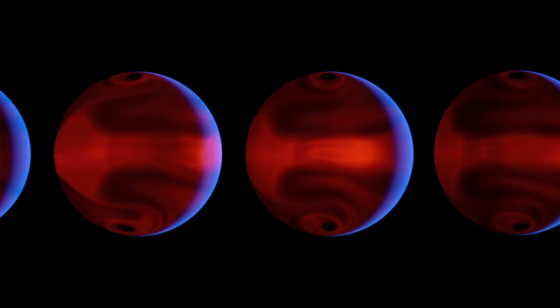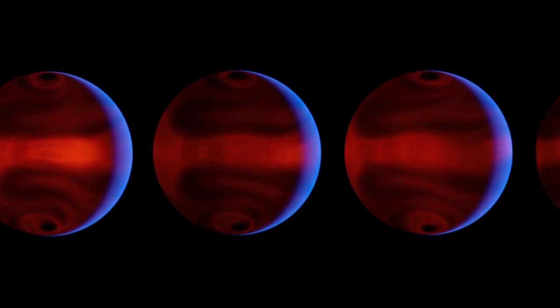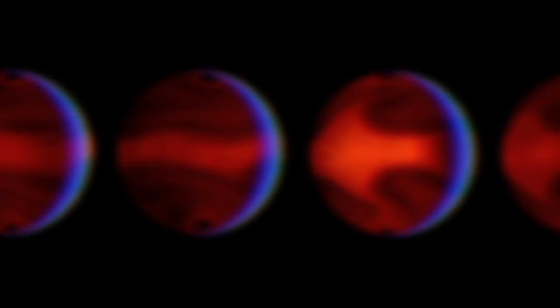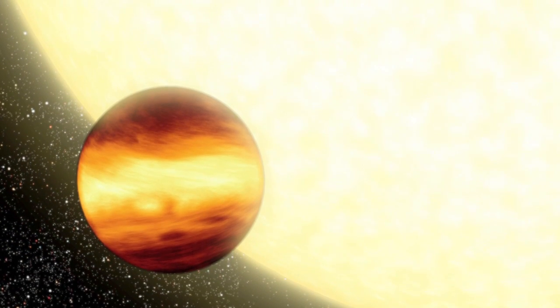Computer simulations of HD 80606b, constrained by global infrared measurements, are helping astronomers to better understand the details of how its atmosphere circulates. These computations can feed back into the artwork, helping us produce more plausible illustrations.